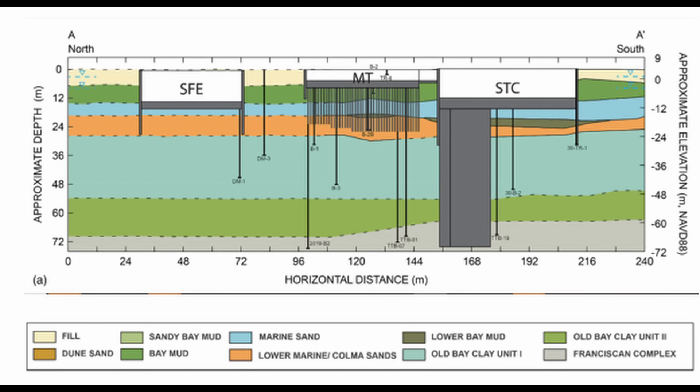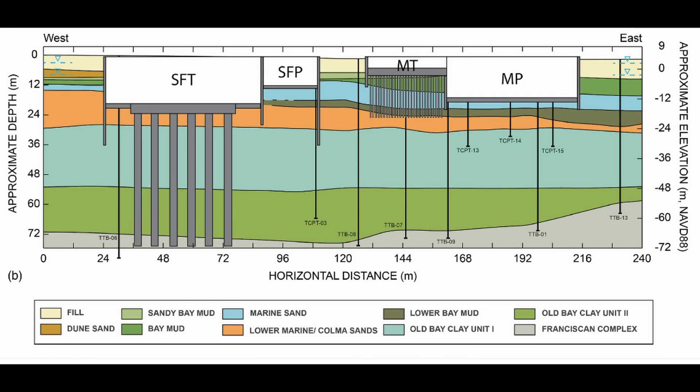Let's look at the soil profile at Millennium Tower. You've got alluvial sands and clays. The piling typically extended about 80 feet below grade to a sand layer — the Coloma sand. Below that you have the Old Bay clay deposits, which are susceptible to consolidation-induced settlement if you impose a new load, either by building a heavy structure over the top of it or lowering the groundwater level.